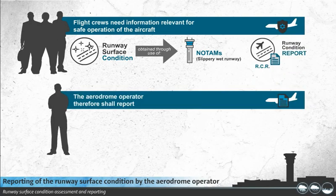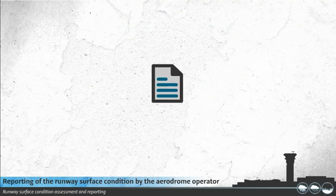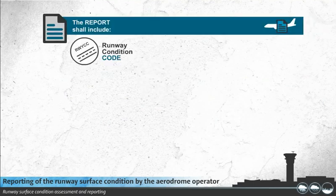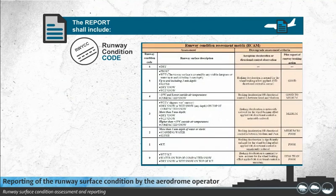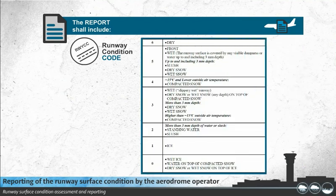The Aerodrome Operator shall report the runway surface condition over each third of the runway using a Runway Condition Report, RCR. The report shall include a Runway Condition Code, RWYCC, using numbers 0 to 6, the contaminant coverage and depth, and a description of the contaminant.